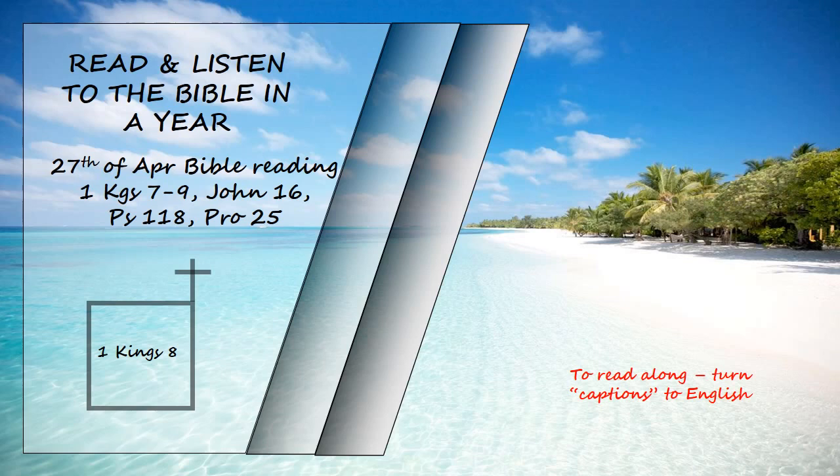When all the elders of Israel had arrived, the priests took up the ark, and they brought up the ark of the Lord and the tent of meeting and all the sacred furnishings in it. The priests and Levites carried them up, and King Solomon and the entire assembly of Israel that had gathered about him were before the ark, sacrificing so many sheep and cattle that they could not be recorded or counted.